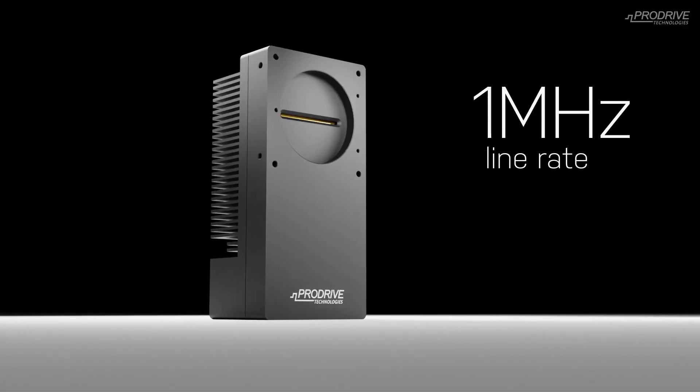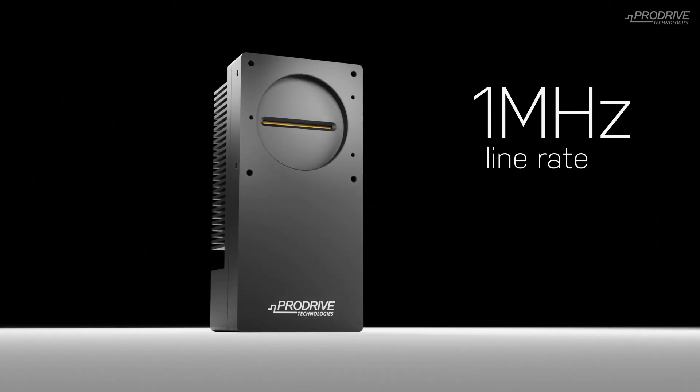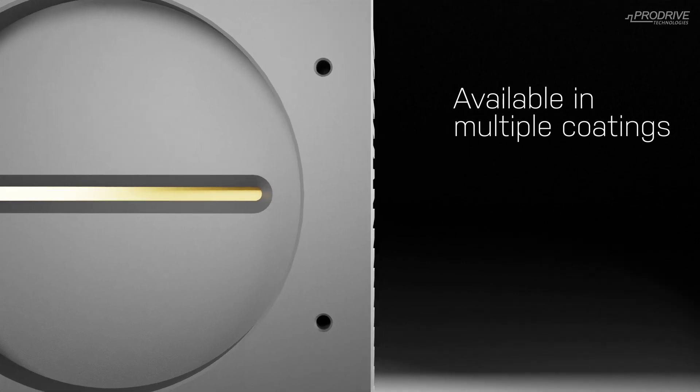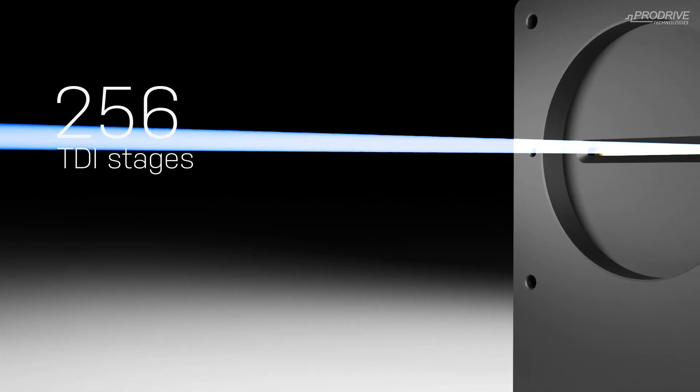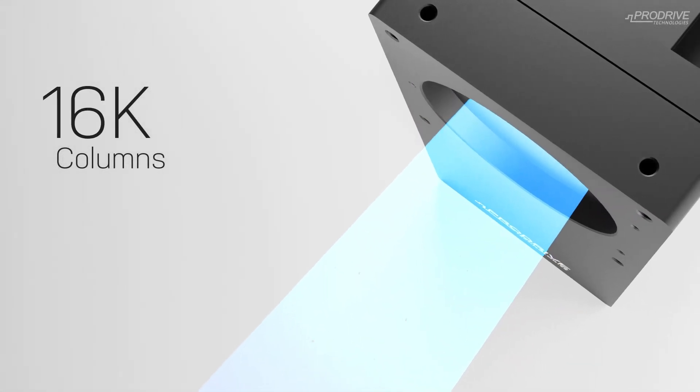With a line rate of 1 MHz, ProDrive Technologies' Sonic is the fastest TDI camera available on the market today. It is available in multiple coatings for responsivity in different wavelengths. It has 256 TDI stages and is available with 4, 8, and 16K columns.